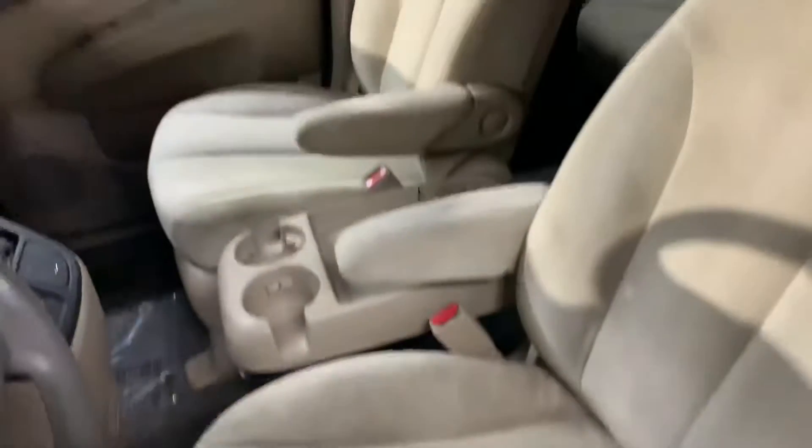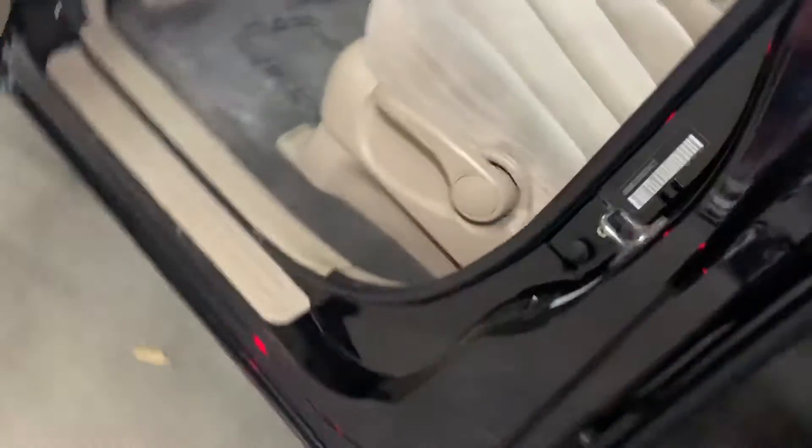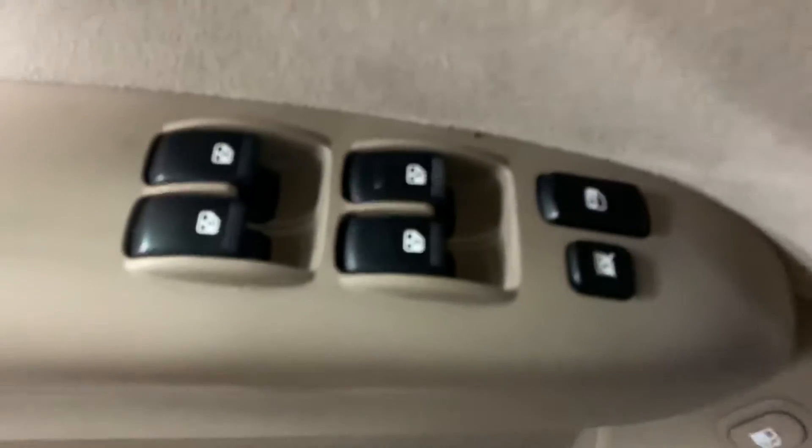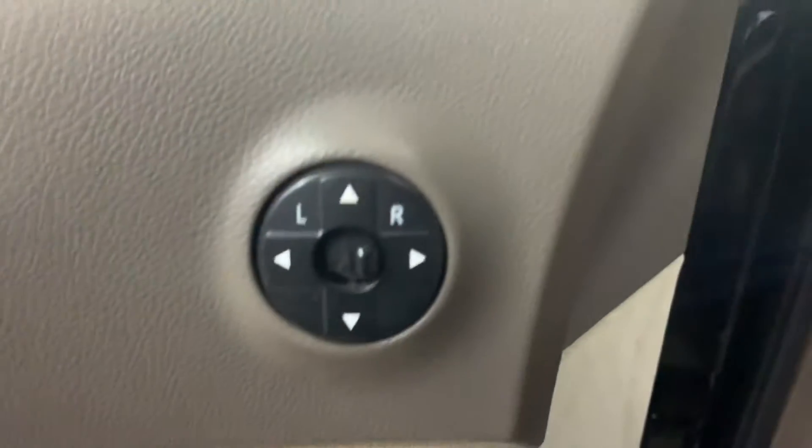Let's go ahead and check out the interior. The interior is going to be cloth seats. The passenger seats are also cloth. Overall they're still in pretty good shape for a 2008 vehicle — seats are still in pretty good condition. You are going to have your power windows, power locks, and power mirrors as well.